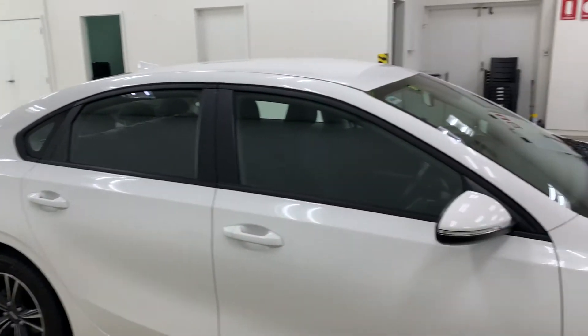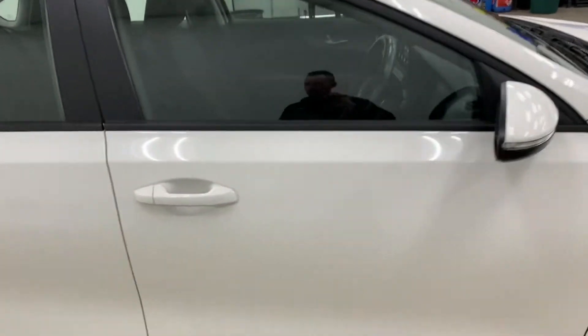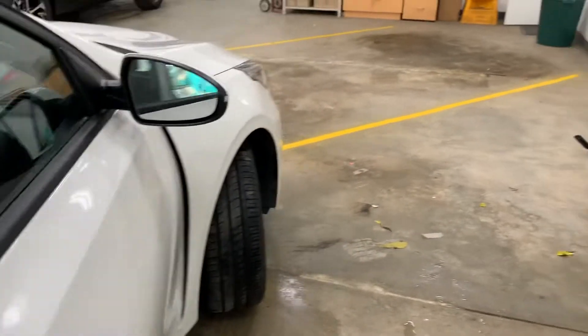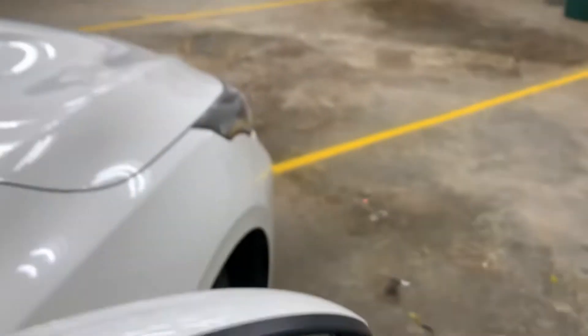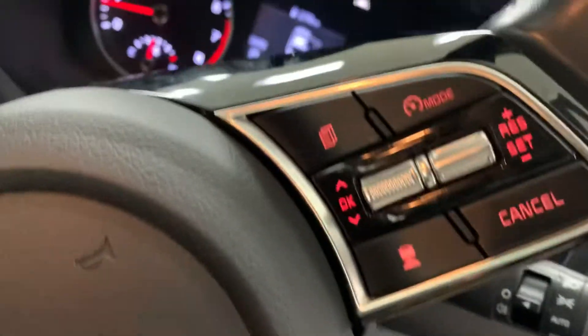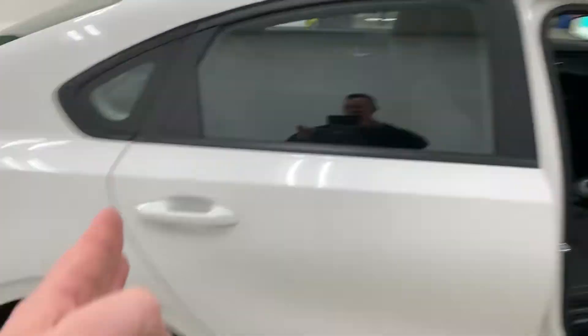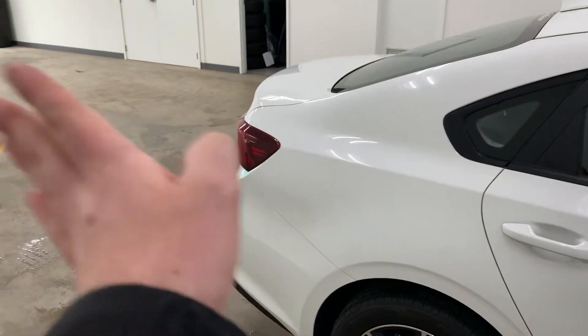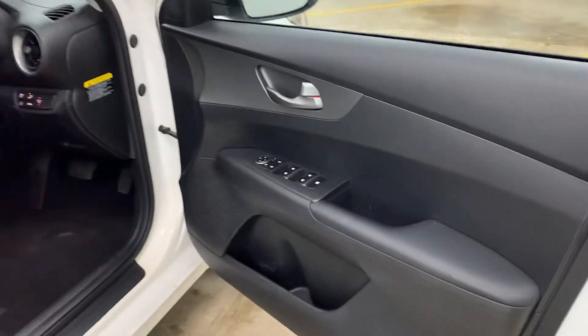It is a sedan, not a hatch — I hope you don't mind; hatches are pretty hard to come by at the moment. The safety package gives you blind spot monitoring, which is good on the road. It also gives you smart cruise control and rear cross-traffic alert, so when you reverse into a car park it actually warns you of cars coming horizontally — a really good safety feature.